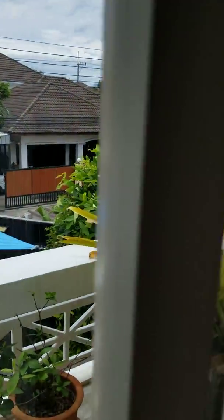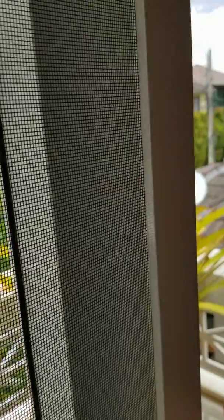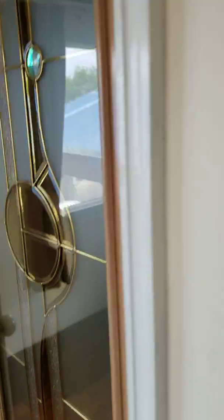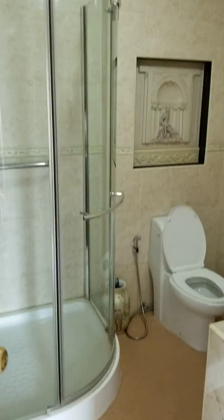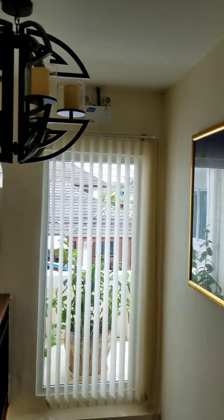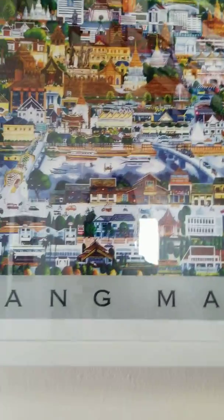So back out and we'll head down to show you the kitchen. That's another entrance to the main bathroom. So we're heading downstairs. Nice woodwork. And there's Chiang Mai.